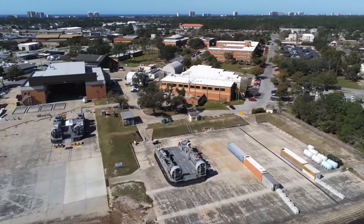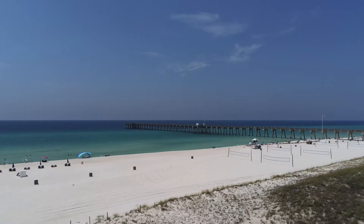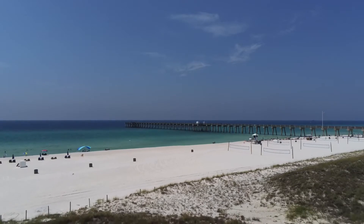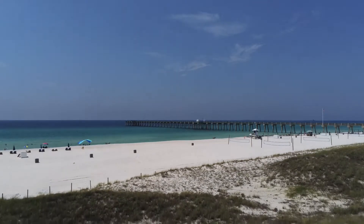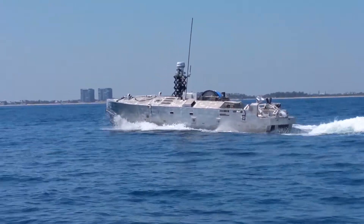By 2020, the lab boasted over 1,500 employees, over 900 of which are scientists and engineers. NSWC-PCD's unique location on the Gulf of Mexico in sunny Florida makes it the perfect operating location to support its littoral battle space mission.